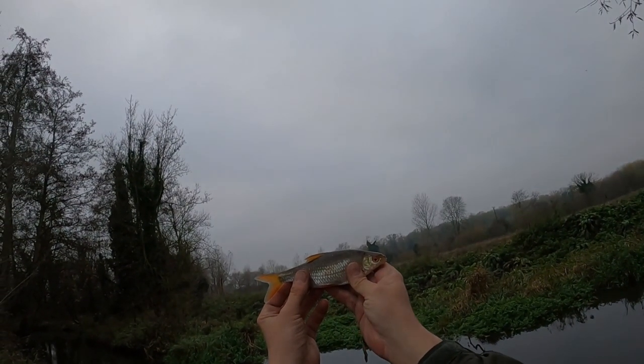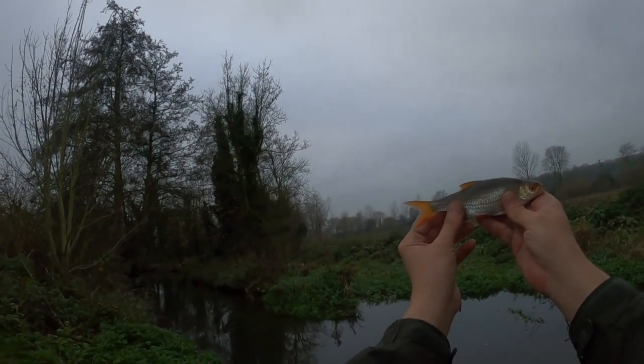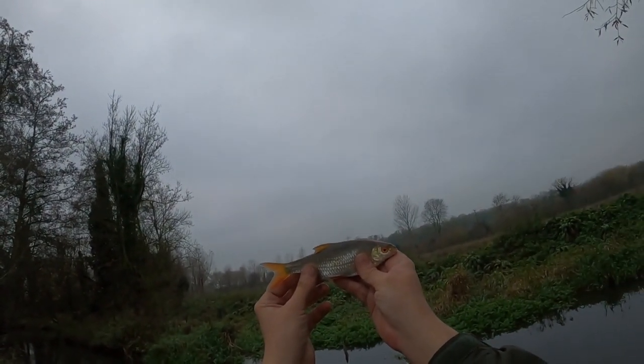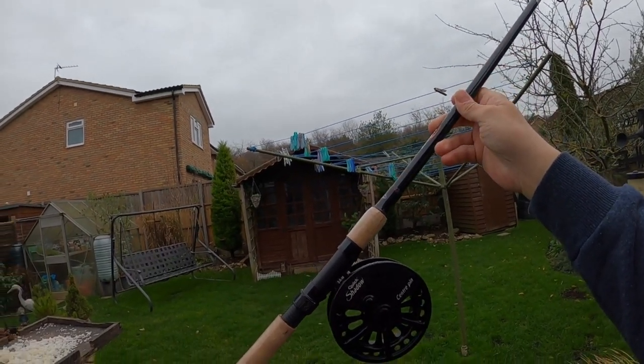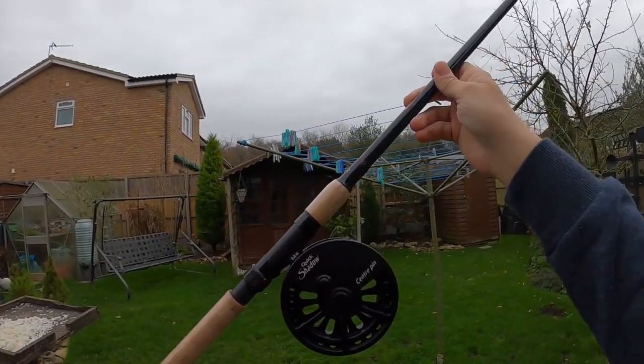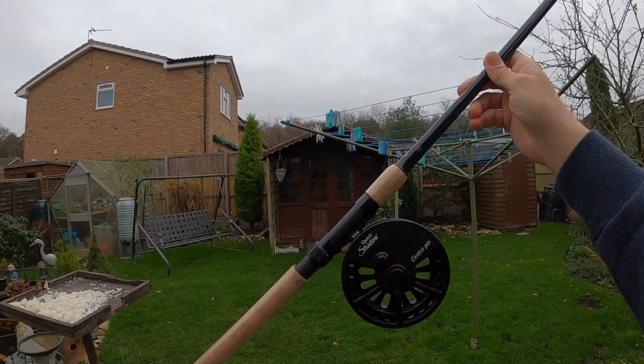A bit of a better roach there guys, really really nice. These are brilliant fun on the centre pin; I'm really enjoying it and it gives you such nice control. I'll talk a bit about the reel in a bit. Just to talk you through the new rod and reel — I'm not fishing anymore, it's a couple of days later and I'm now in my mum's garden, which is where I'm crashing at the moment.